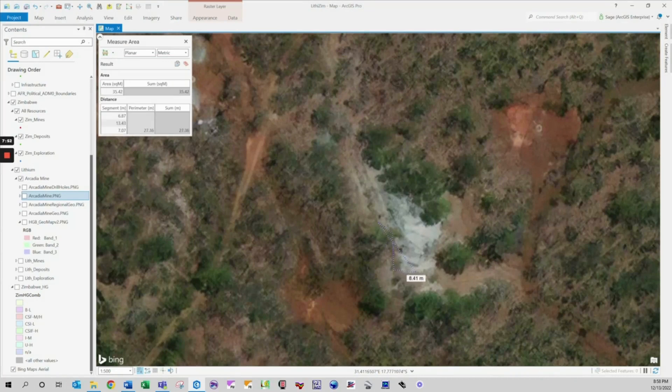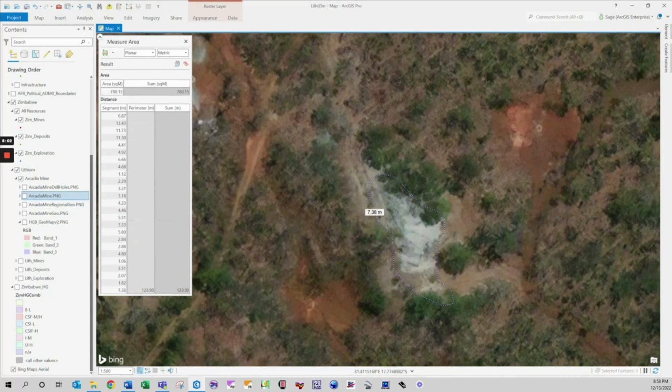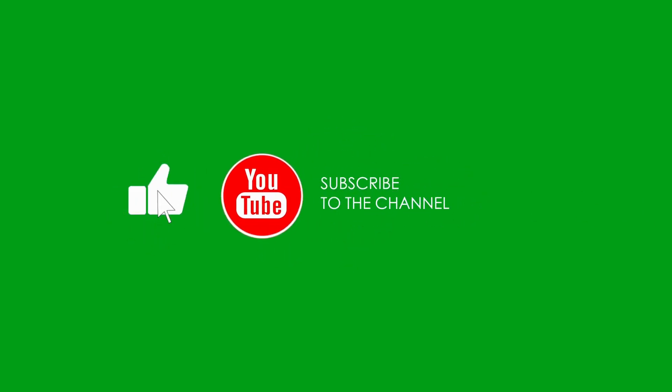Mineral exploration and GIS – a true powerhouse combination. Thank you everybody for supporting the Lithizum channel. Please like, subscribe and comment as this will help the YouTube algorithm. Thank you, we will see you all next time.